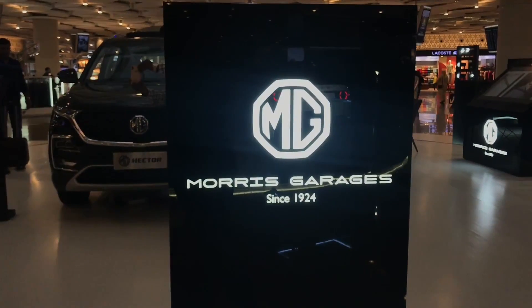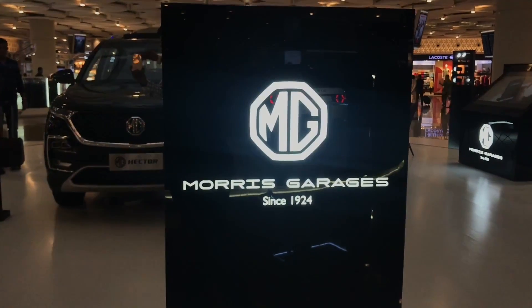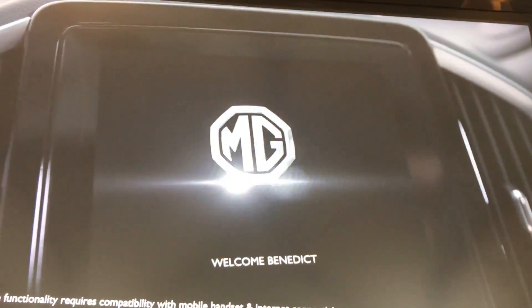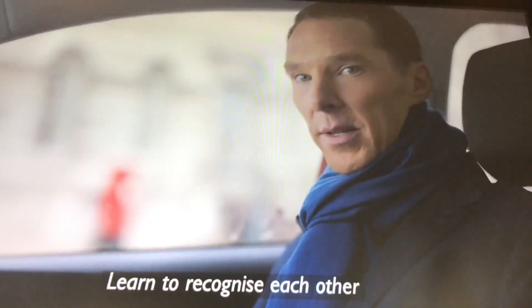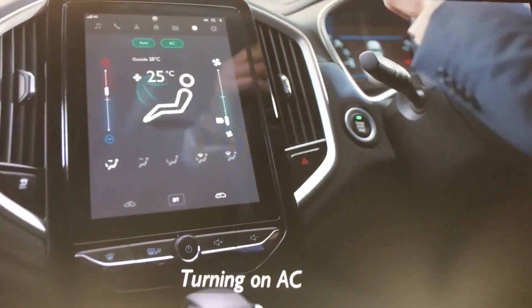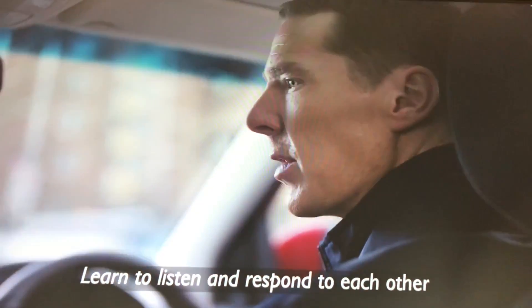Let's take a look at this MG Hector. It's from Morrison's Garage. That's the ad they are running — the ad is promoting the talking features of the Hector.